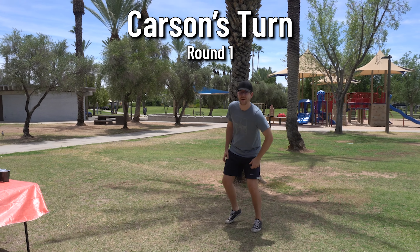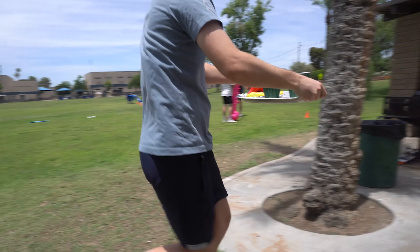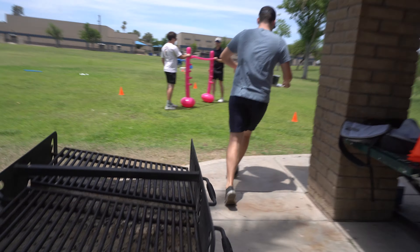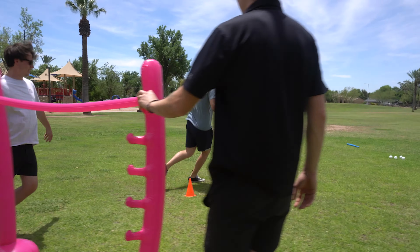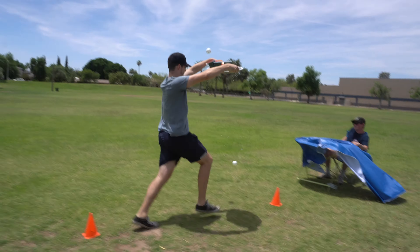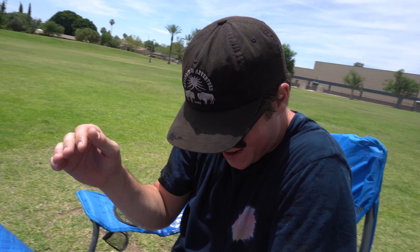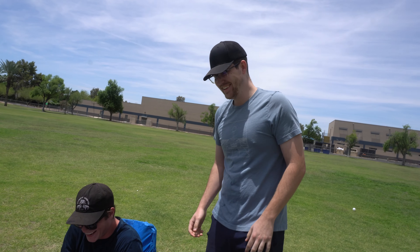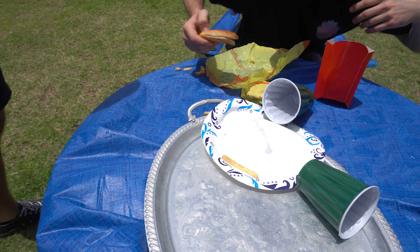Carson steps up next — he's never served before so they'll see how it goes. Round one begins and Carson charges through the course. The customer complains: 'I said no pickles, Carson.'